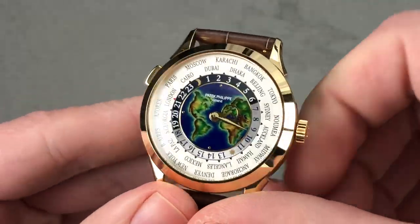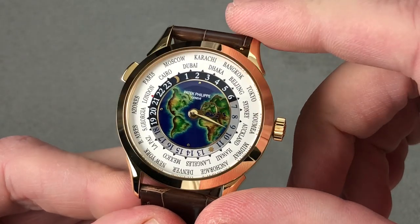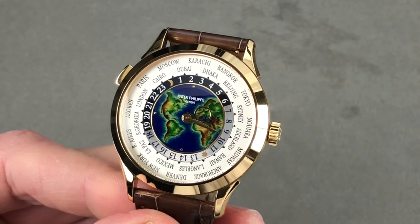The watch has a guaranteed precision from the factory of no worse than minus three to plus two seconds per day. That is what the six-position adjustment, the Spiromax silicon hairspring, and the Patek Philippe seal means in this day and age. World time with the world on your wrist. Email tmaso@thewatchbox.com for purchase and pricing details.